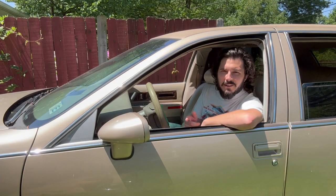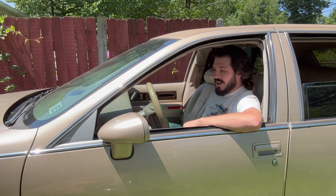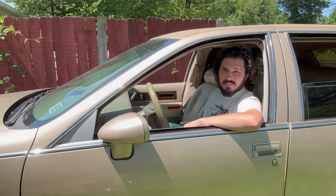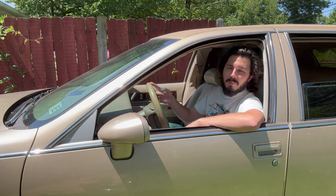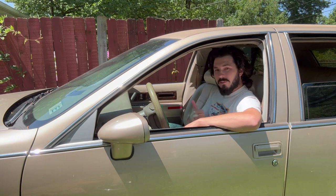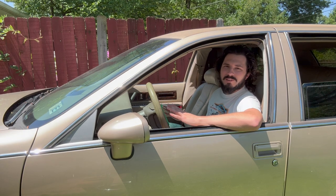This 1994 model is actually the second year of a four-year run these Fleetwoods made from 1993 to 1996. But importantly, this is the first year that these cars were powered by the LT1, which is shared by the Corvette and the Camaro Z28. It's a little bit of power to get this big boat moving down the road.